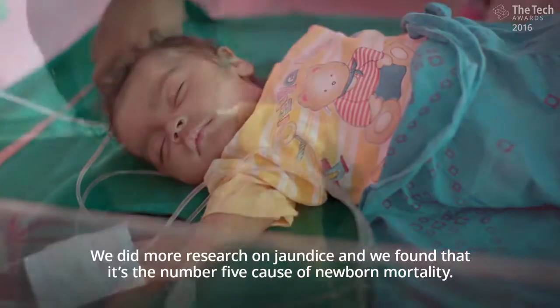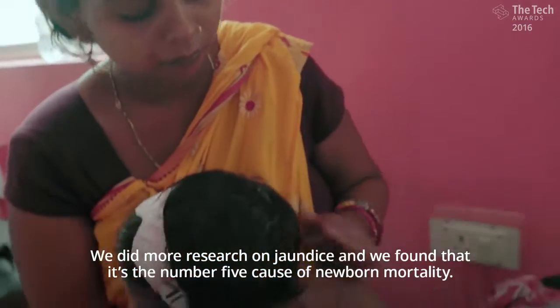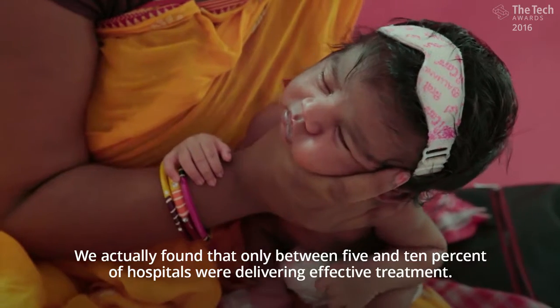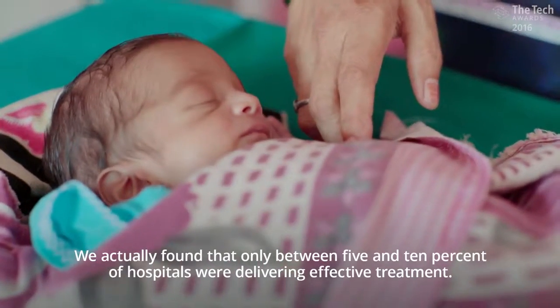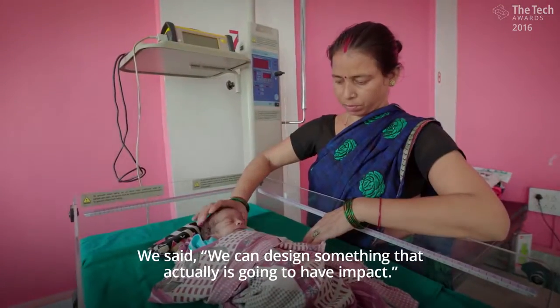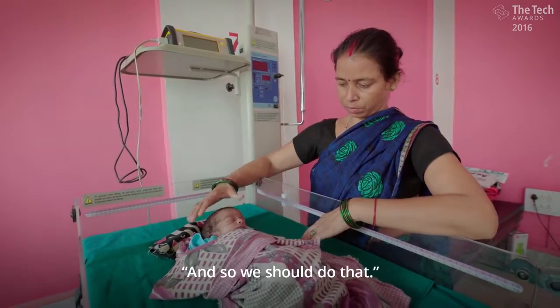We did more research on jaundice and we found that it's the number five cause of newborn mortality. We actually found that only between five and ten percent of hospitals were delivering effective treatment. We said we can design something that actually is going to have impact, and so we should do that.